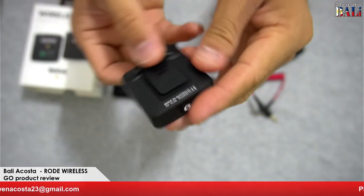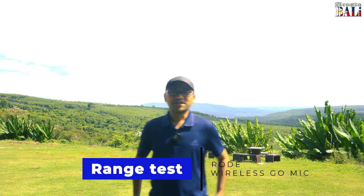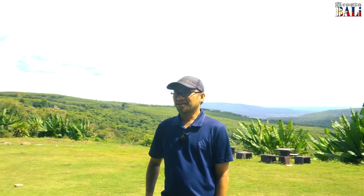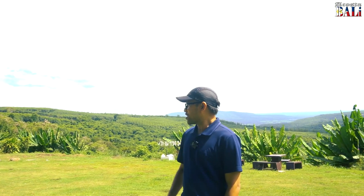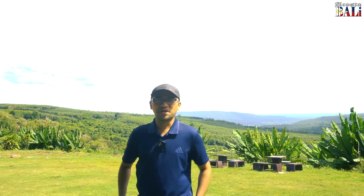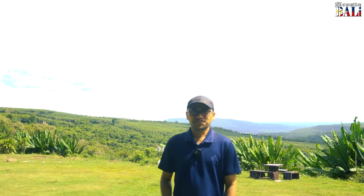Later on, I will show you the audio range of this Rode Wireless Go. Let's test the range of the Rode Wireless Mic. Right now I'm at a mountain resort — Pum Pamuk Mountain Resort, somewhere in Noi Maprang, Phitsanulok. Let's try the audio range.